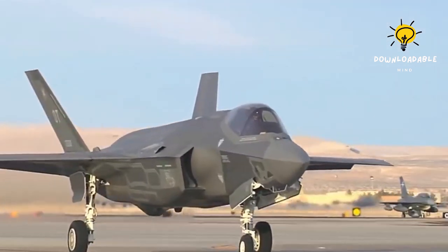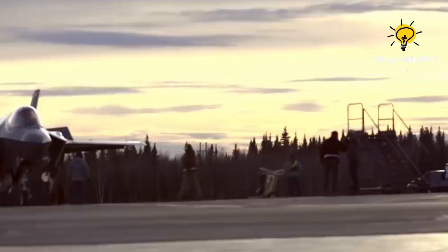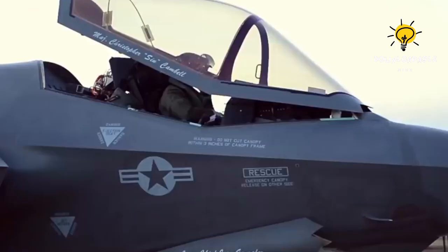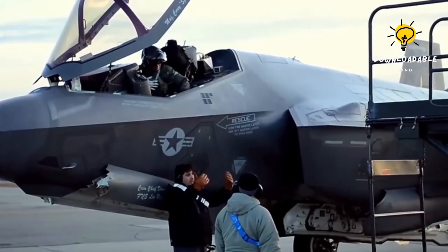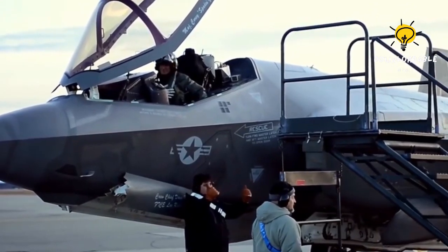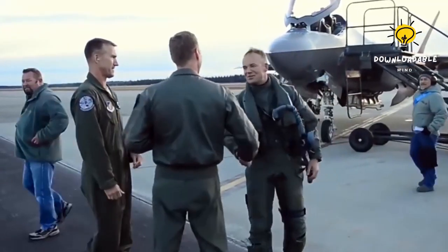In the face of highly contested battles with peer adversaries, dominance shall depend on securely connecting high-tech platforms across every domain — air, land, sea, space, and cyber — to share information. The F-35, being the most advanced node in this architecture, offers a distinct advantage.